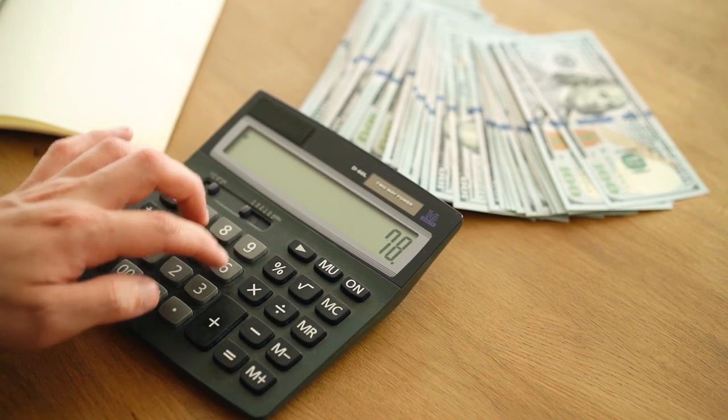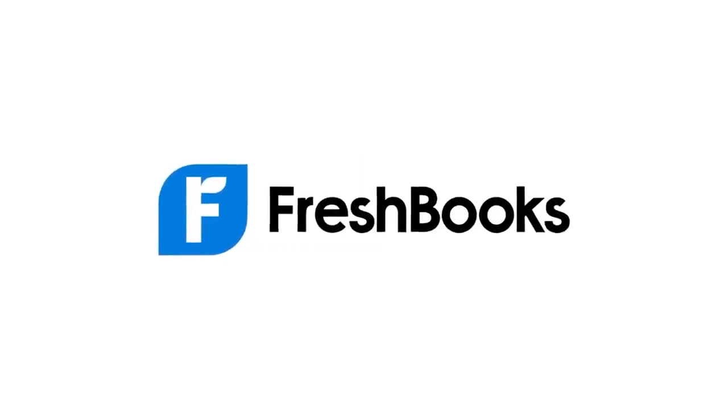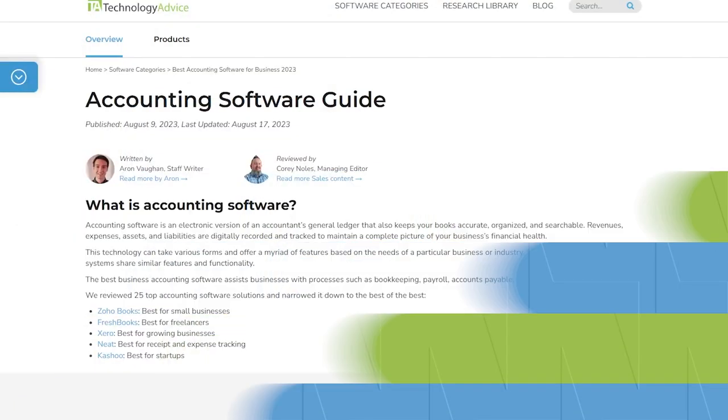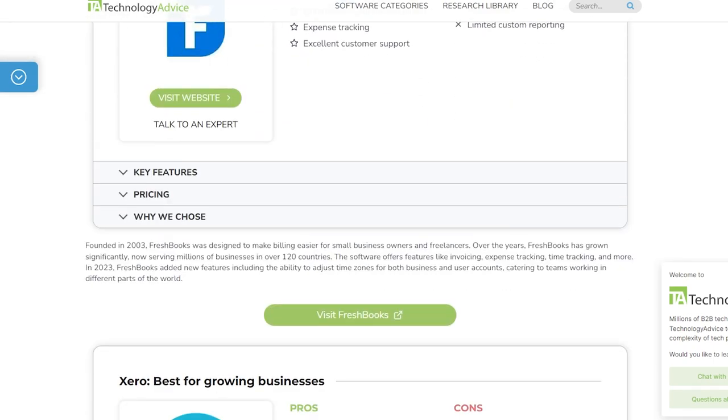Hey everyone, welcome back to our channel. Today we're diving into the world of accounting software to help you decide between the battle of the books, QuickBooks and FreshBooks. But before we cannonball in, click the link in the top right corner of the screen or in the description to check out Technology Advice's recent list of the best accounting software to find the best solution for your business.